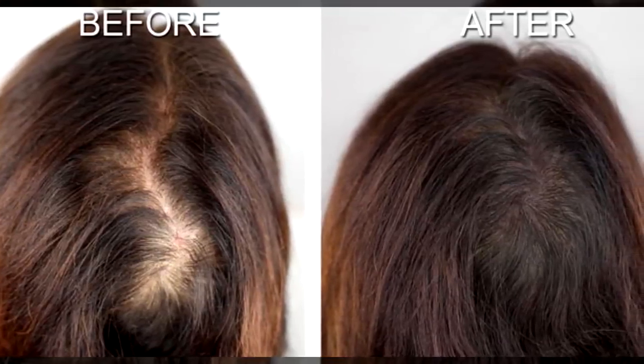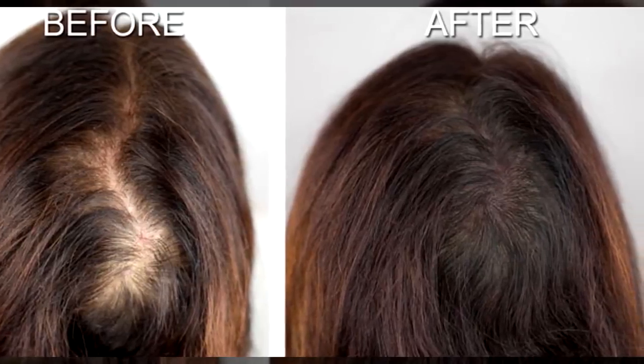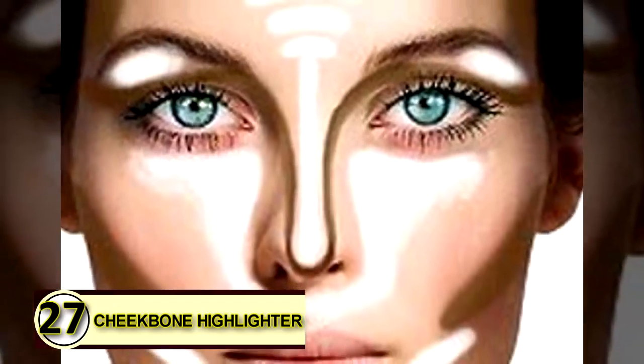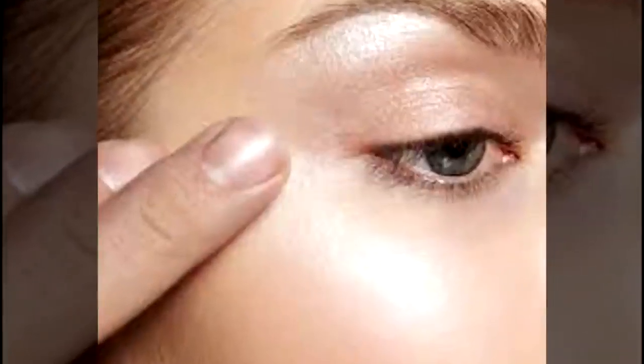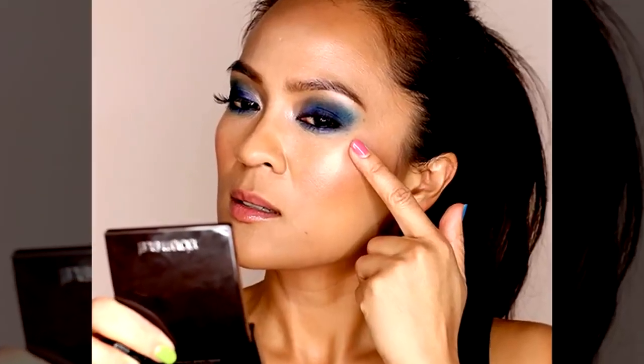Mix it with three to four drops of tea tree oil and four to six drops of rosemary oil. Number twenty-seven: cheekbone highlighter. Highlighting your cheeks gives you that little extra glow that people can't quite place, but they'll definitely notice.